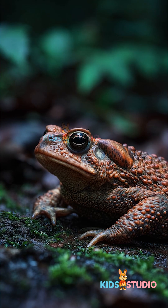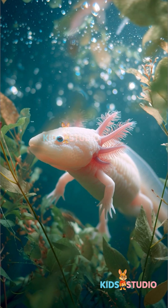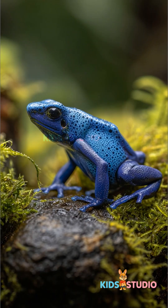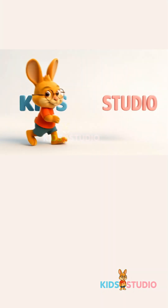Cool, right? Amphibians are full of surprises. Don't forget to hop back for more animal adventures.